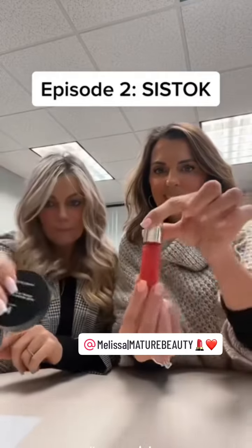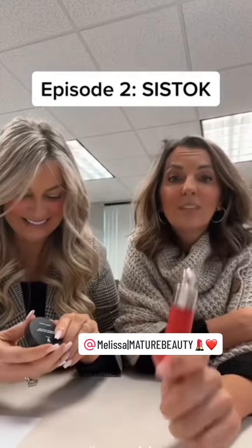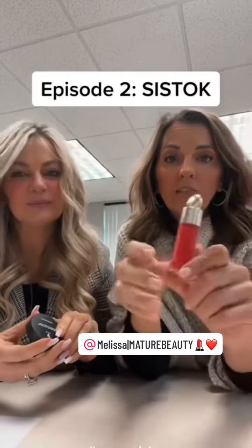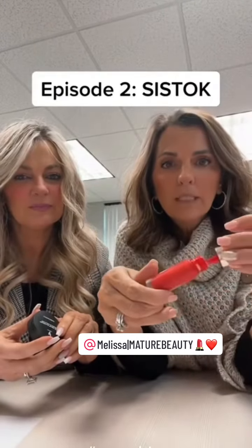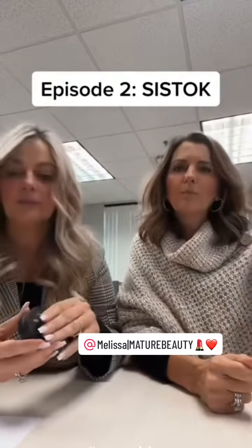Favorite blush! So this is by Rare Beauty. I love this blush so much — it's so pigmented and blends really well. This is the shade 'Grateful.' Pretty much every day.